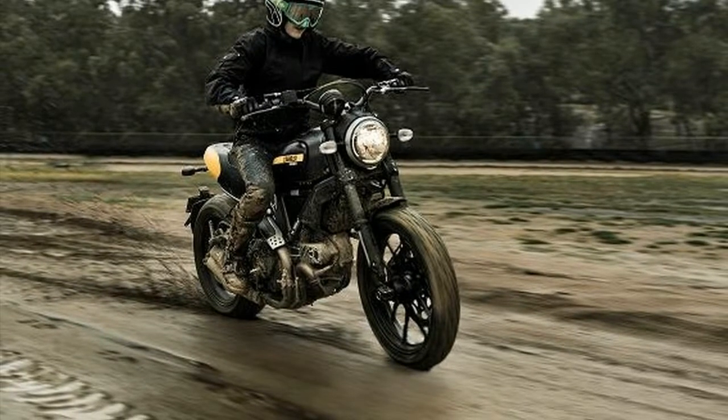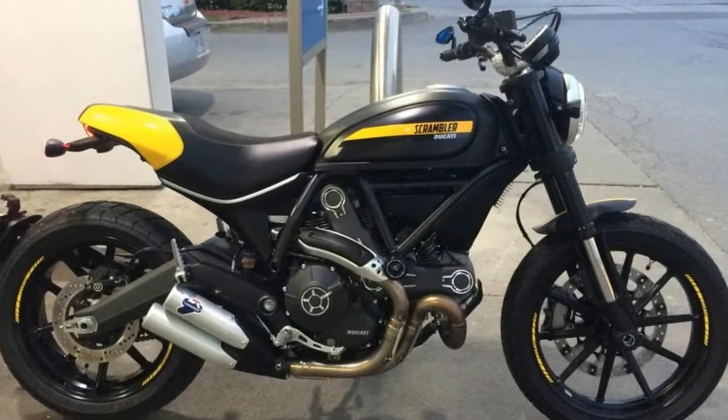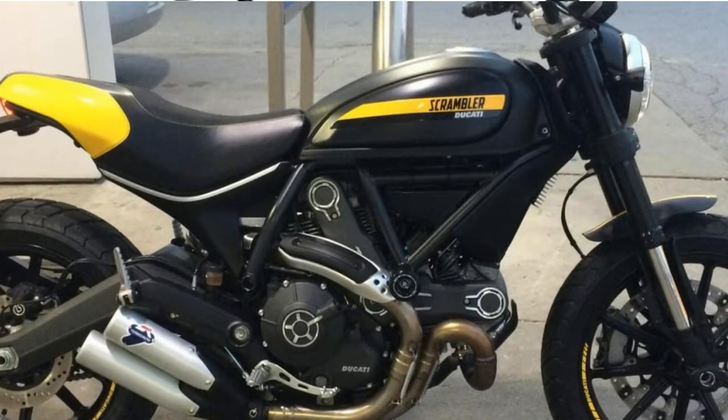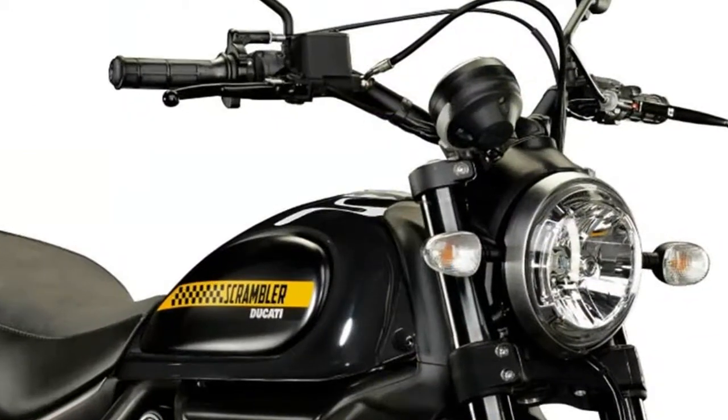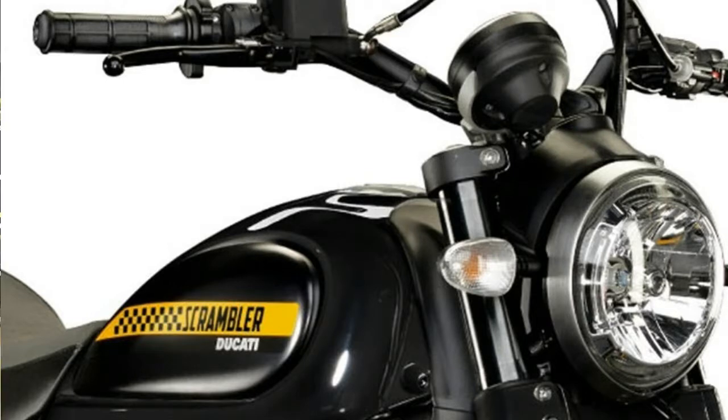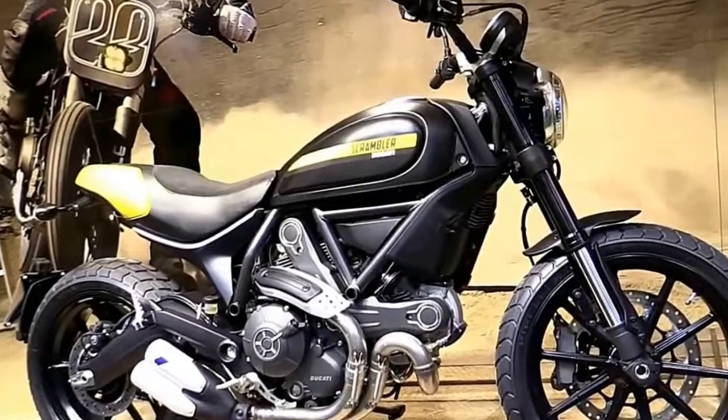Ducati isn't just releasing one variant — it has three models of the new Scrambler 1100 to try and snag a variety of different buyers. For those looking to save a little coin or do any customization themselves, there's the standard Ducati Scrambler 1100.